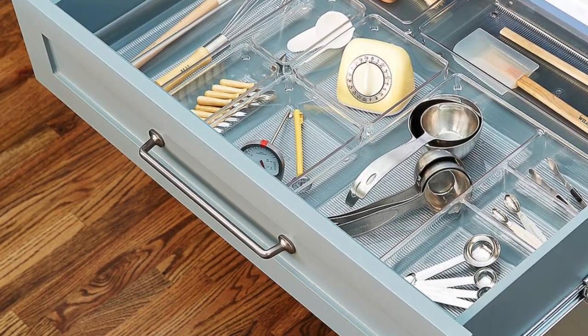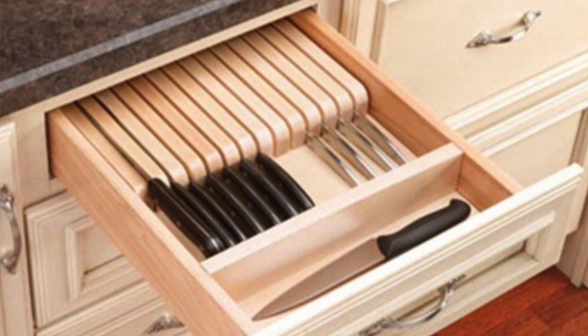My first tip for getting your kitchen drawers organized is: function trumps everything. I know we all see things on Instagram and Pinterest and we would love for our drawers to look just like that — they're so beautiful — but none of that matters if it doesn't function properly for you. All of the tips I'm sharing today will hopefully help you organize your drawers so they function at high levels. Keep in mind, maybe your containers aren't the prettiest, but if it functions, that's really all that matters.